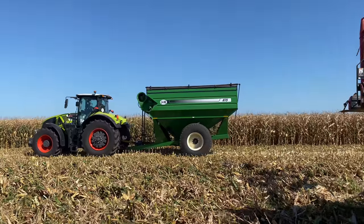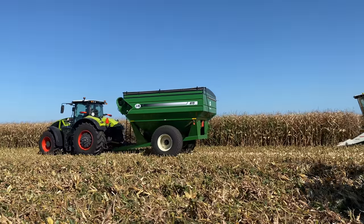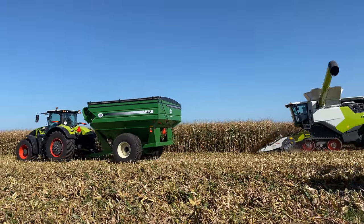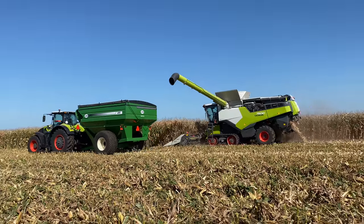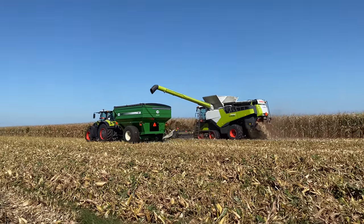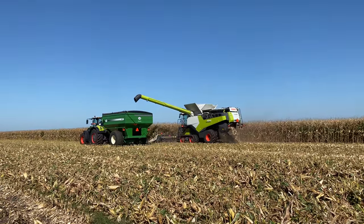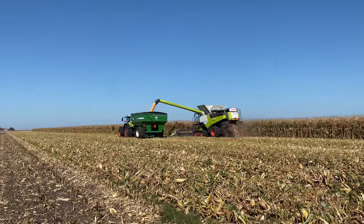Looks like Kloss is next. This is dry land — non-irrigated 100-day corn, where they're above 30% moisture, and they're yielding right around 215 bushels per acre.